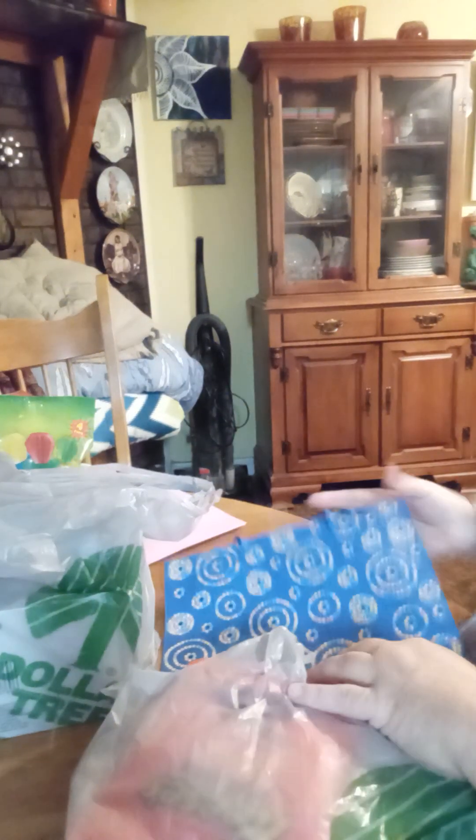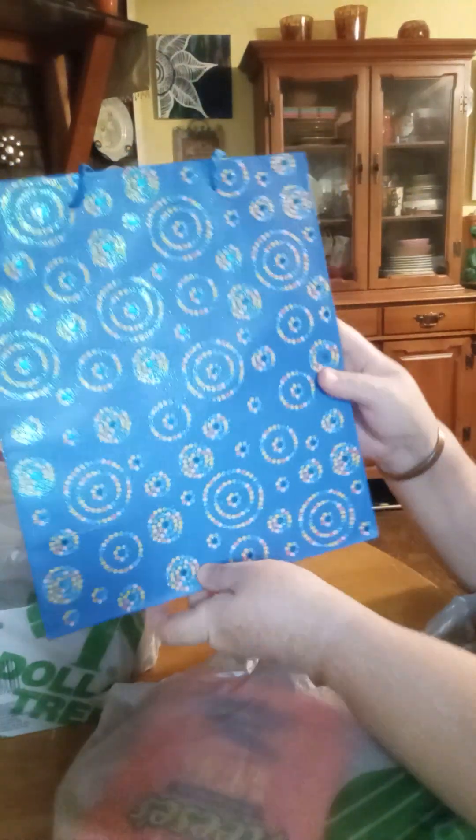Pink gift bags. For the birthday girl, she gets a birthday bag and it's a lot. It's very glittery, although you can't really see it.